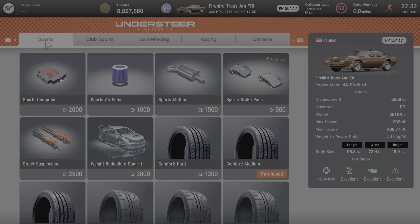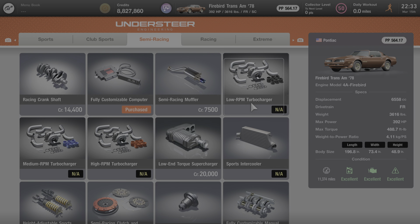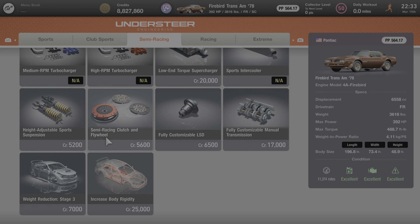Here at the tuning shop, under the sports category, everything is available for purchase and can be added to the car. Under club sports, bore up and high compression pistons are not available for the Firebird Trans Am, but everything else on this page is. Under semi-racing, no turbochargers and no intercoolers, but everything else is available for purchase.